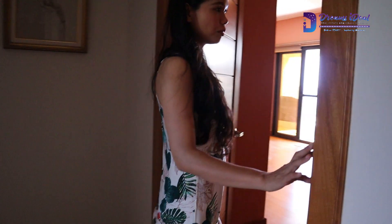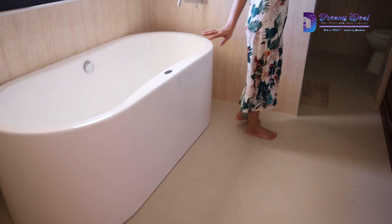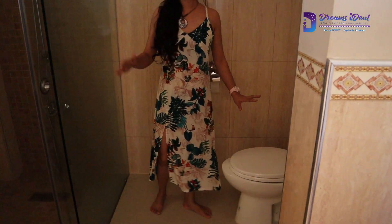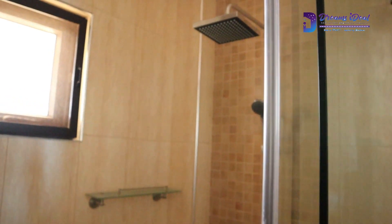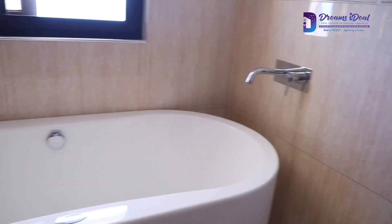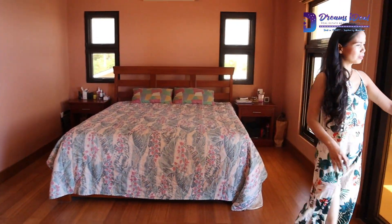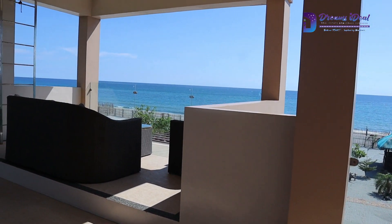This is the spacious master's bedroom, with direct access to the beach. How are you relaxing?